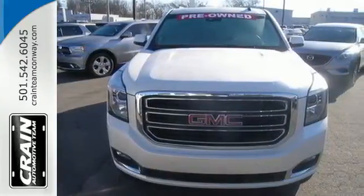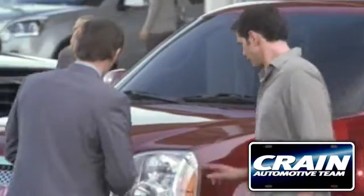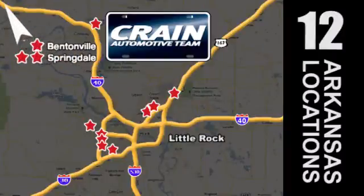Test drive it today. Visit us anytime at Craneteam.com. Craneteam's got them, Craneteam.com.